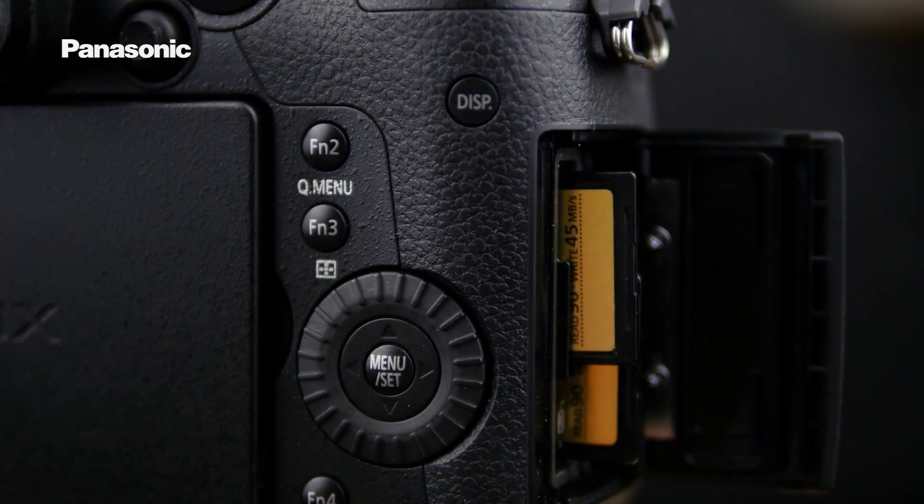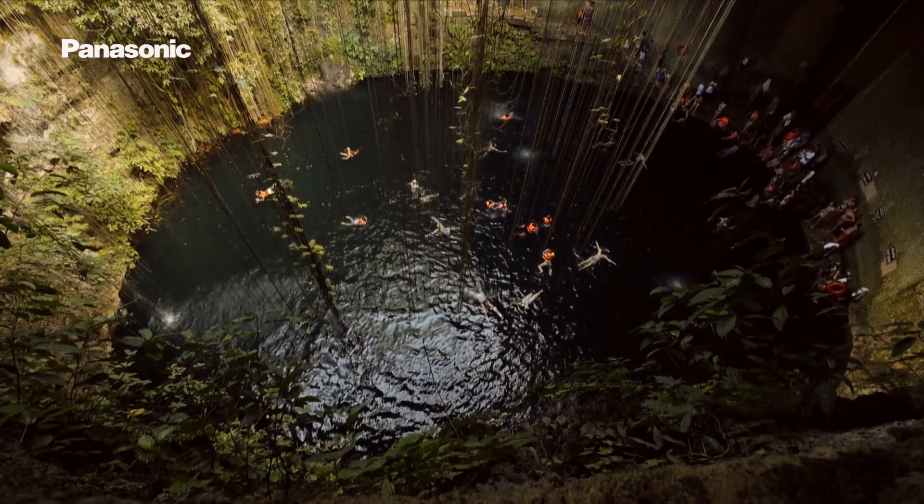Achieving this kind of quality has traditionally meant purchasing expensive and bulky equipment, however the GH5 achieves the same quality in a sleek, powerful package, recording directly to the SD card. This makes the GH5 highly mobile and suitable for a range of challenging shooting conditions. This mode can record at up to 150Mbps, however Panasonic have announced a firmware update that will enable it to record at up to a massive 400Mbps in an all-intra codec.